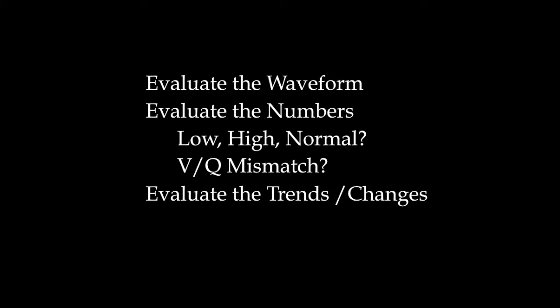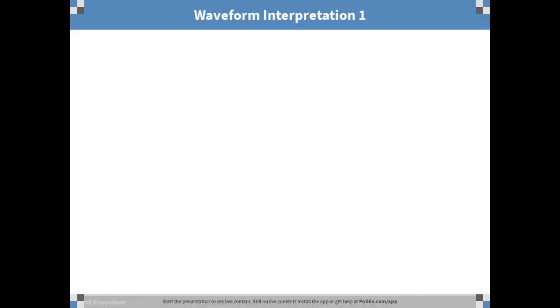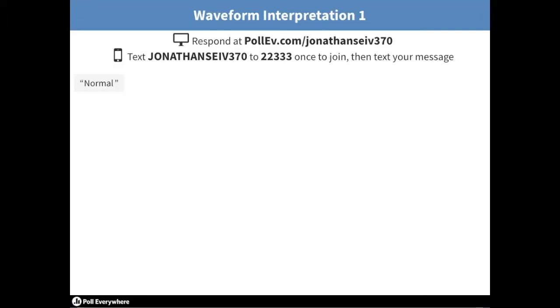We have that respiratory patient that's wheezing — is their bronchospasm getting better? Is their end tidal rising? Is their work of breathing getting better, or getting better because they're starting to fade? Our pulse ox might still be 100% but their wheezes are clearing up — we can tell by the bronchospasm waveform. That's diagnostic, just like a 12-lead. For you new people, this is your 12-lead. This is the best thing since 12-lead EKGs came out in our line of work.